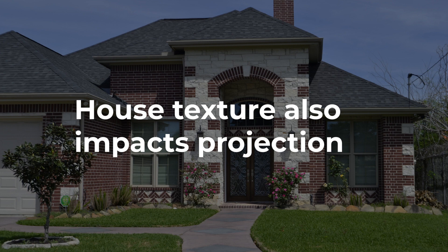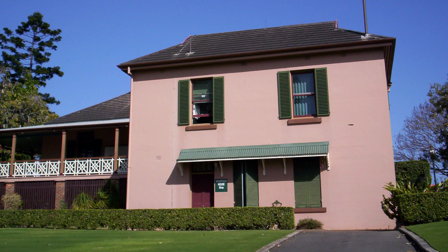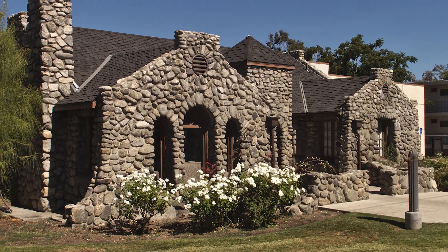The texture of your house material also plays a part. Smooth render will show up an image nicely without any distortion. Rough stone, on the other hand, will distort the image, so you might choose not to put detailed video content like movie clips on those surfaces.